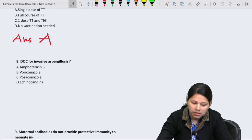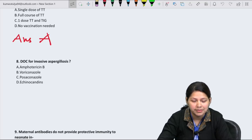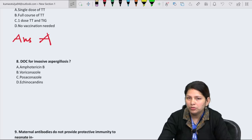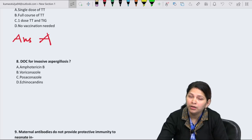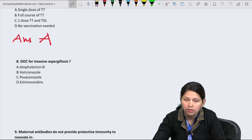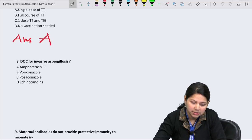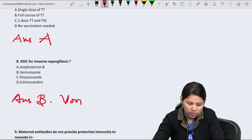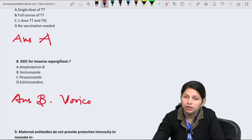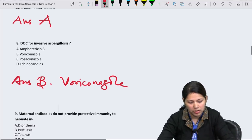Question 8: Drug of choice for invasive aspergillosis? Aspergillosis responds very well to azoles. The drug of choice is voriconazole; alternatively itraconazole and other drugs can be used. Answer is option B — voriconazole is the drug of choice for invasive aspergillosis.